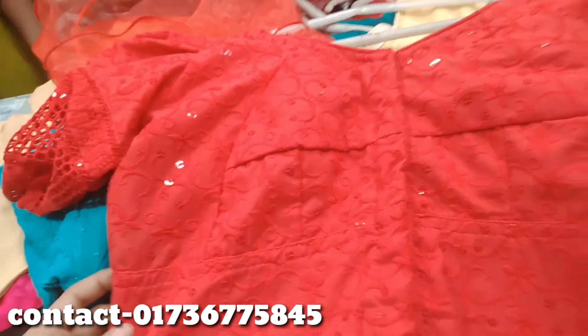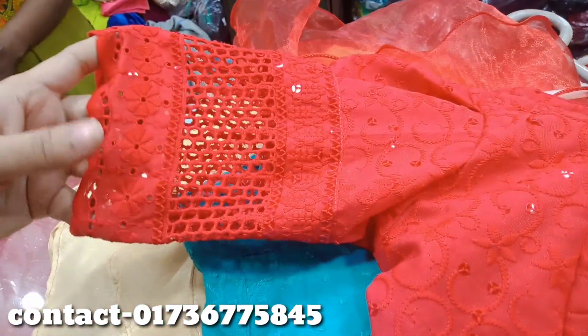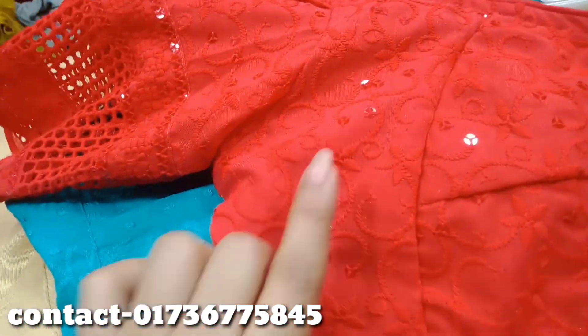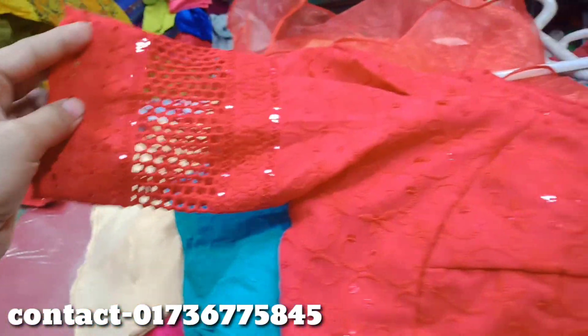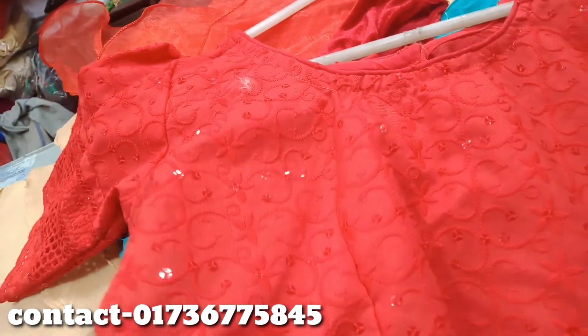This is the red color. You can see the chicken work — the blouse is in the description. The chicken work is so beautiful and nice. The blouse is very beautiful and we will show the number of our videos.